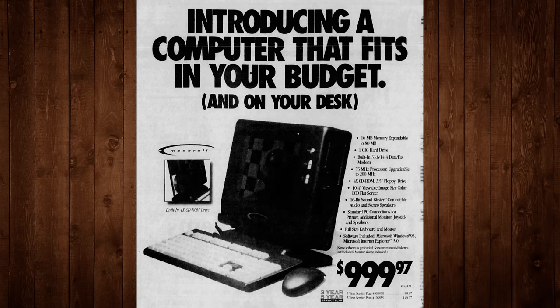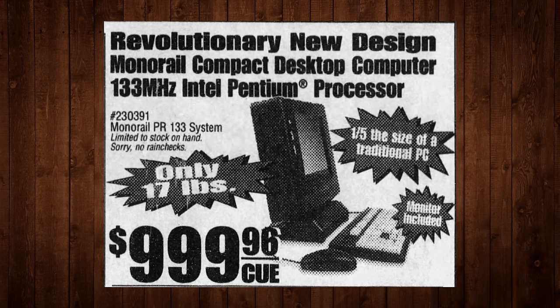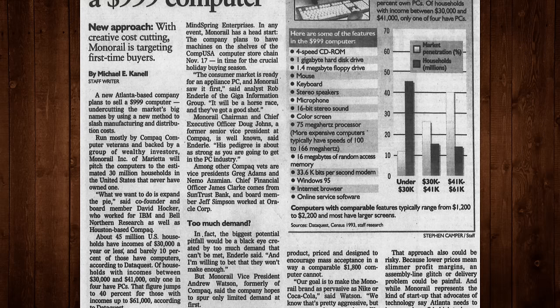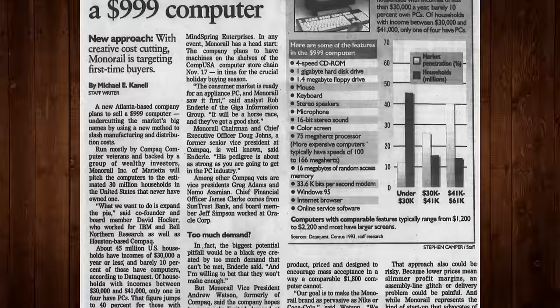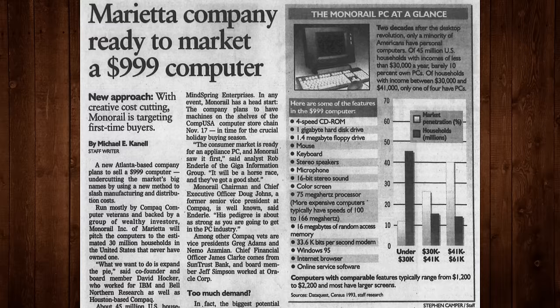Even the machines themselves were designed around the idea of using third-party options. FedEx told Monorail that the ideal dimensions for a package weighing between 15 and 25 pounds was 19x19x9.5 inches — too small to fit both a monitor and a PC, which is why Monorail decided to use a dual-scan laptop LCD panel integrated into the case. The rest of the components were on the lower end, with a 75MHz Pentium-class AMD CPU, 16MB of RAM, a 1GB hard drive, 4-speed CD-ROM, and a 33.6kbps fax modem.